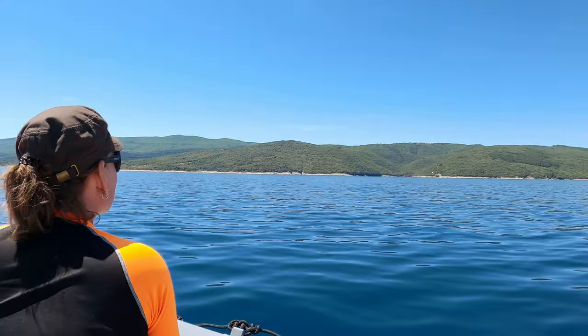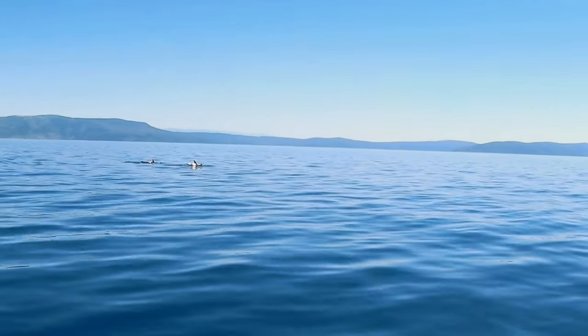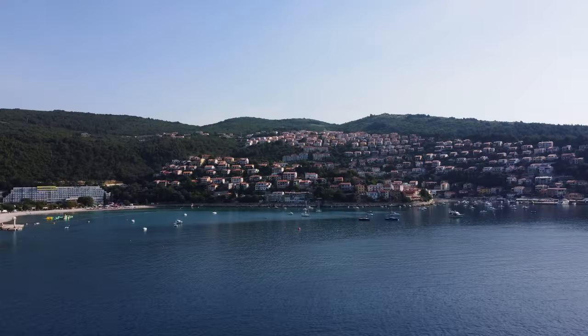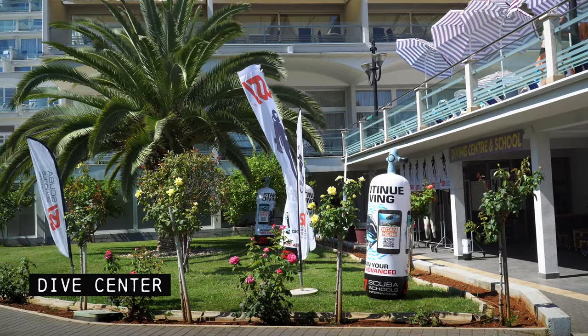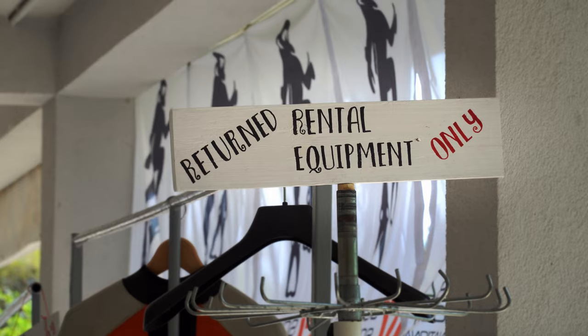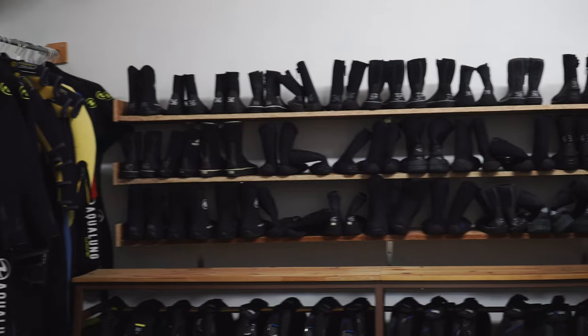The cool thing about this place is that you can spot a dolphin right here in the bay. Here's our office — on the sides there are boxes for divers, and here's storage for wetsuits and all the gear.